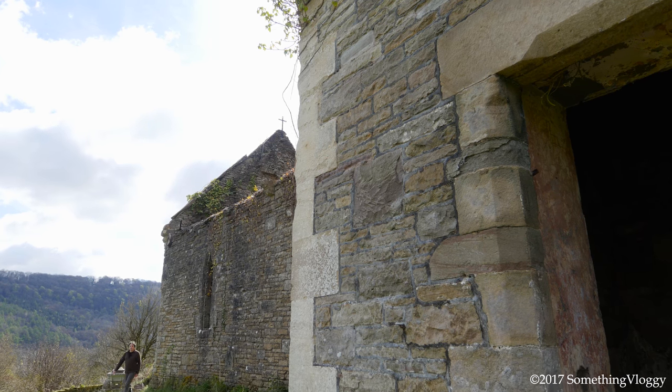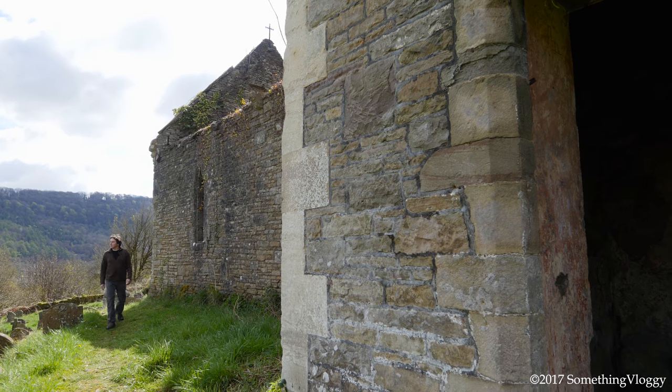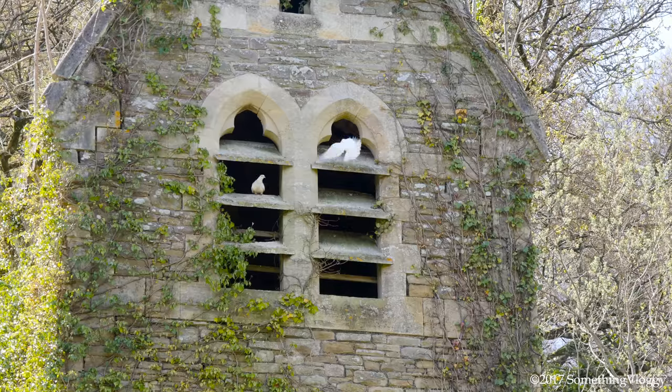The church fell out of use in 1972 and some of its contents were sold to Clearwell Castle. It is now largely a shell of a building, home to ivy and wildlife.